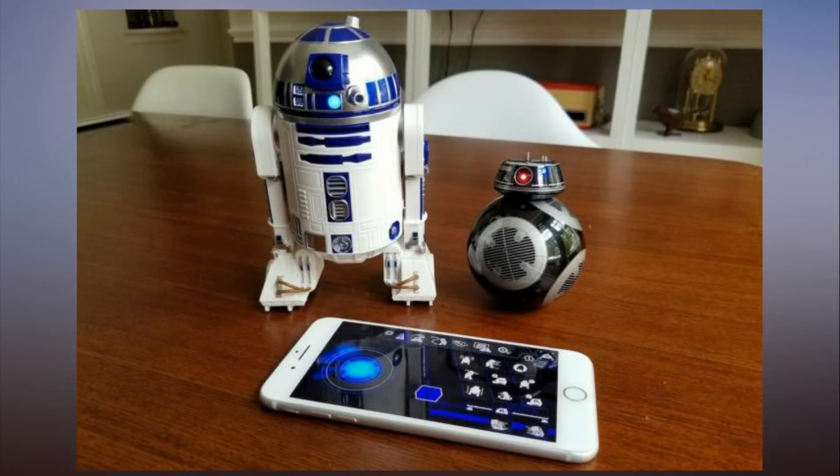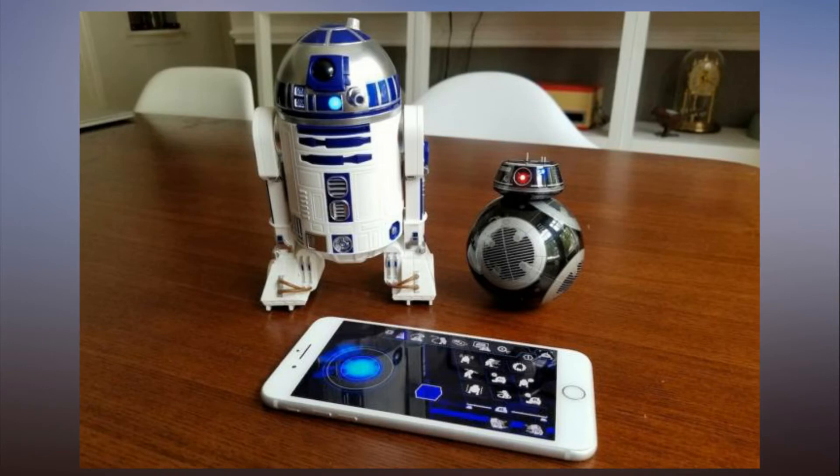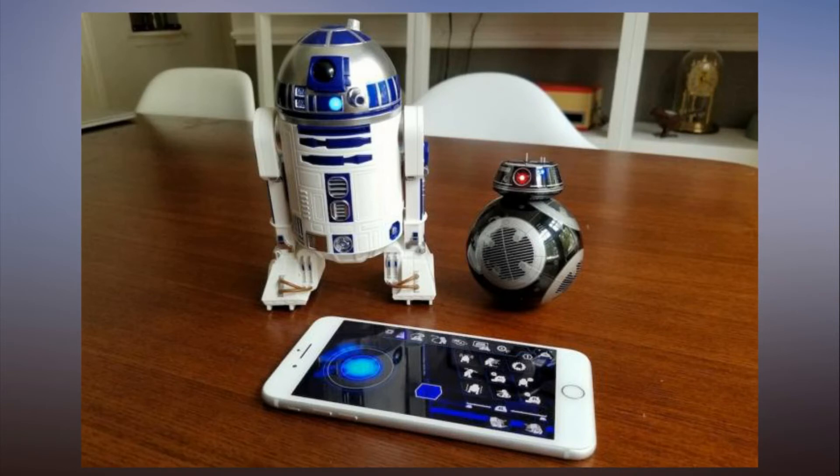So the hardware impresses on both counts, but what can you actually do with these droids other than drive them around and watch their authentic little personalities at play? Well, a couple of apps help enable further options. The new Star Wars app-enabled droids app is meant to control all three Sphero droids, meaning you can safely delete the old BB-8 app if you had it downloaded. Beyond being used to connect to and control your droids, it also lets you tap into a neat little augmented reality exercise using any of the three droids.